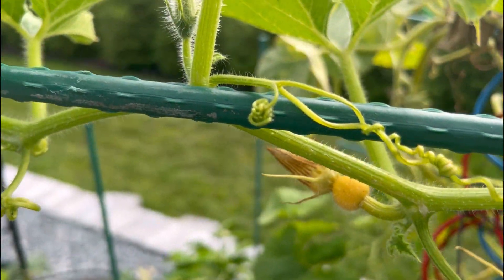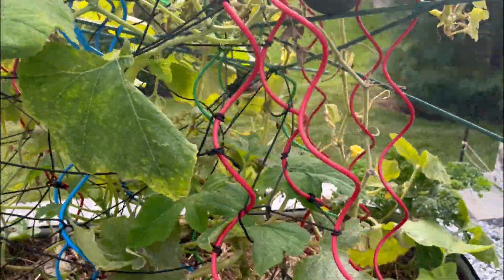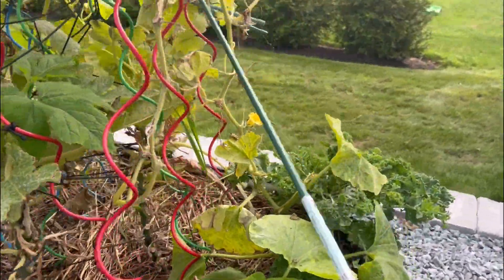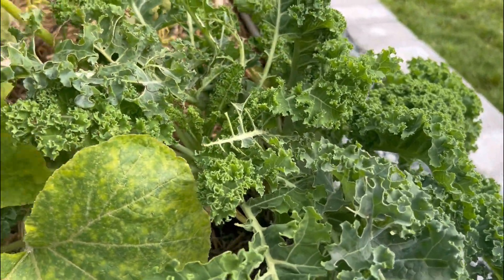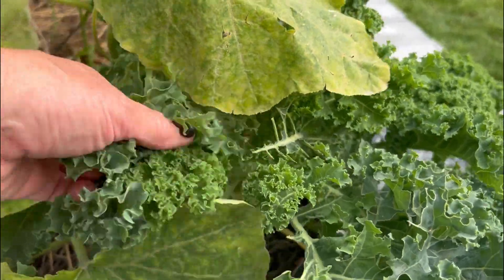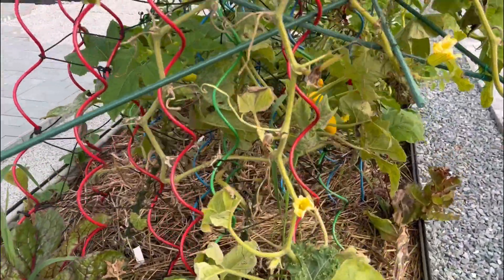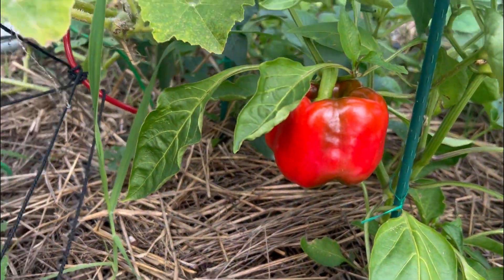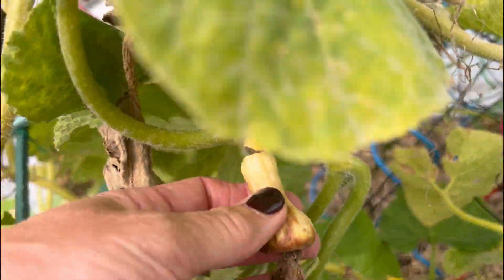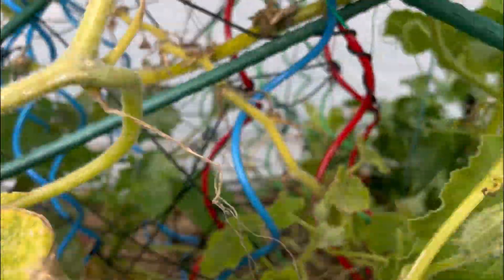But if you look up here, you can see all of these buds. So I think we're going to have a nice crop of squash. And then kale — I really need to eat some kale. A few bugs there, but I need to eat some kale. Oh, look at that. Nice. Nice. Nice.